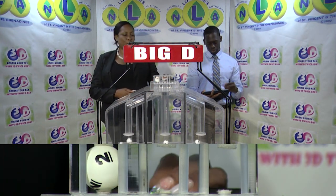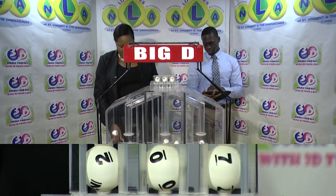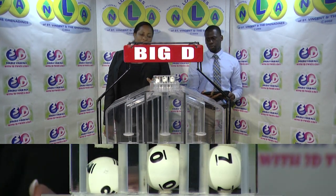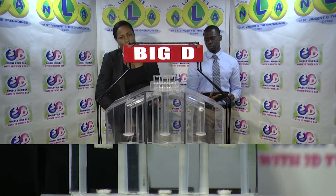The big D winning number is 2-0-7. Our big D winning number: 2-0-7. The second draw is for the mid D winning number.